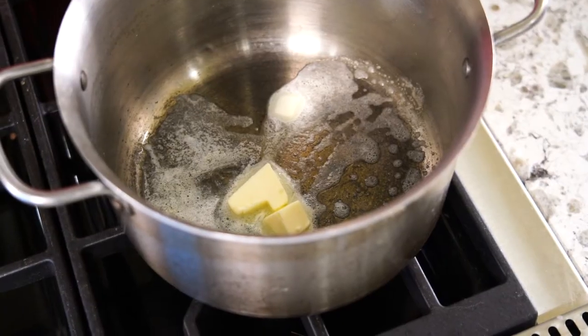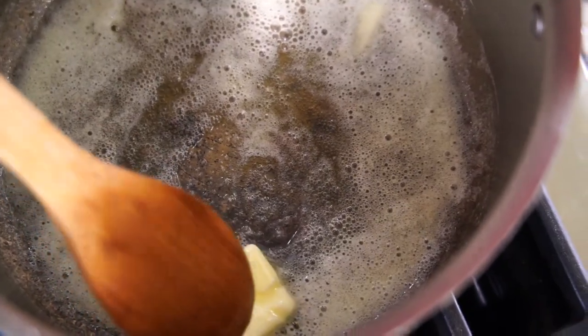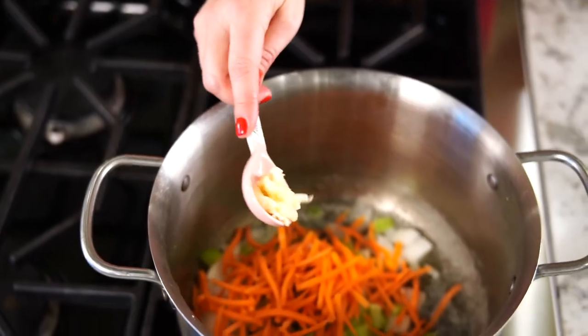We start with a medium soup pot on medium-high heat. Add one-fourth cup butter — that's half a stick. Once the butter melts, add one-half chopped large onion, three-fourths cup chopped celery, one cup julienne carrot, and two teaspoons minced garlic.